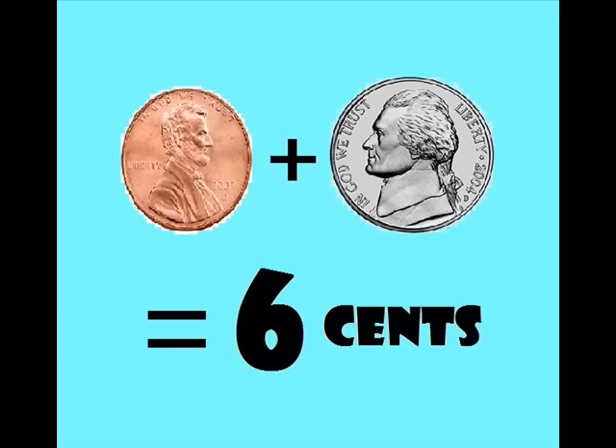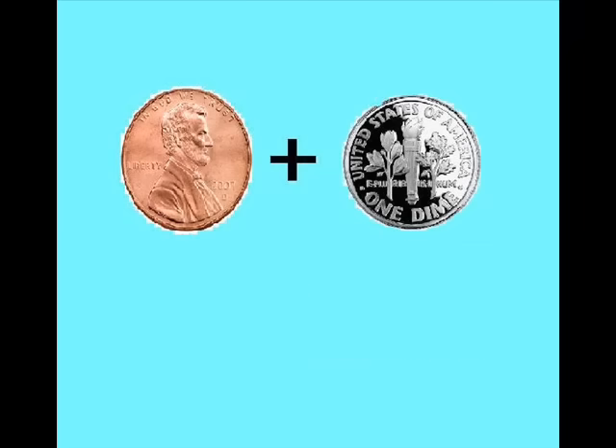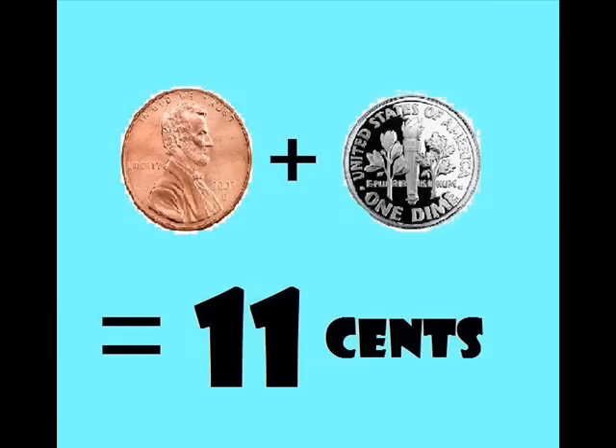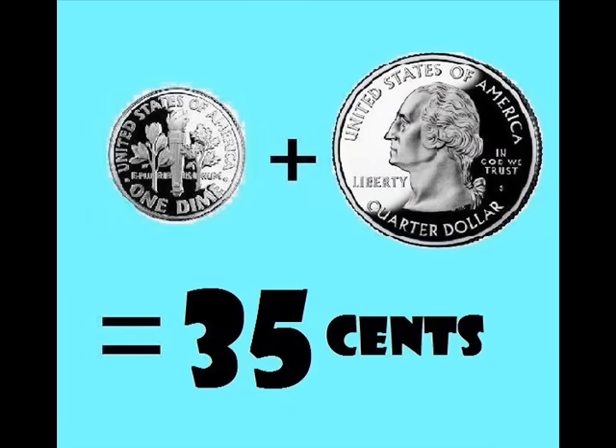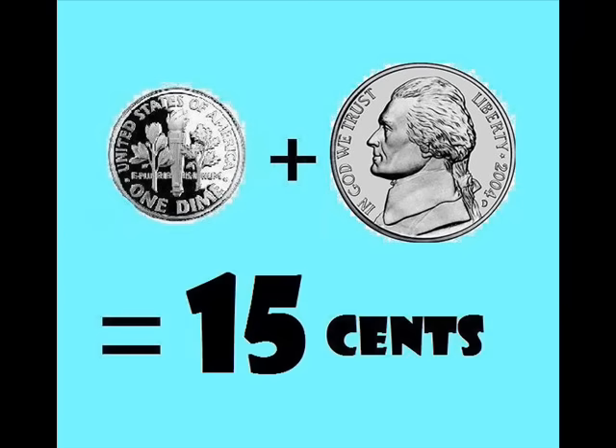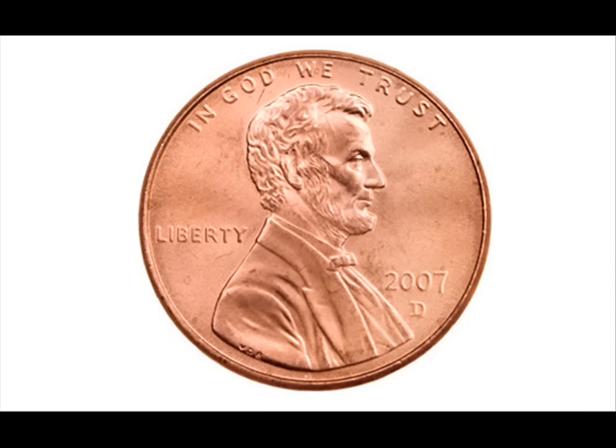If you have a penny plus you have a nickel, add them both together you have six cents. If you have a penny plus you have a dime, add them both together you have eleven cents. If you have a dime plus you have a quarter, add them both together you have thirty-five cents. If you have a dime plus you have a nickel, add them both together you have fifteen cents.